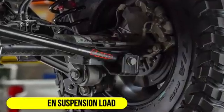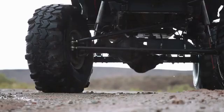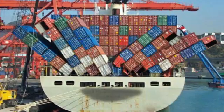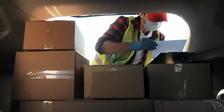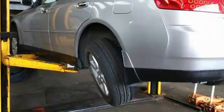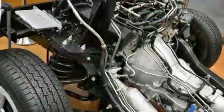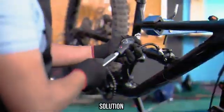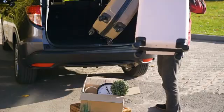10. Uneven suspension load. Uneven distribution of weight in the vehicle can lead to an imbalanced suspension, affecting ride quality and stability. This can occur due to improper cargo placement or an unevenly loaded vehicle. Symptoms: a noticeable lean or sag in the vehicle's stance, reduced handling stability, and a bouncy ride. Solution: properly distribute the weight in the vehicle, ensuring that heavy items are placed evenly and secured to maintain balance.